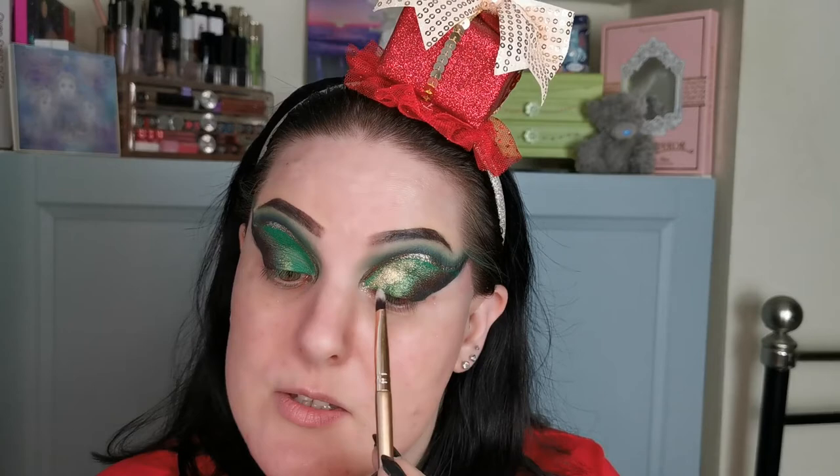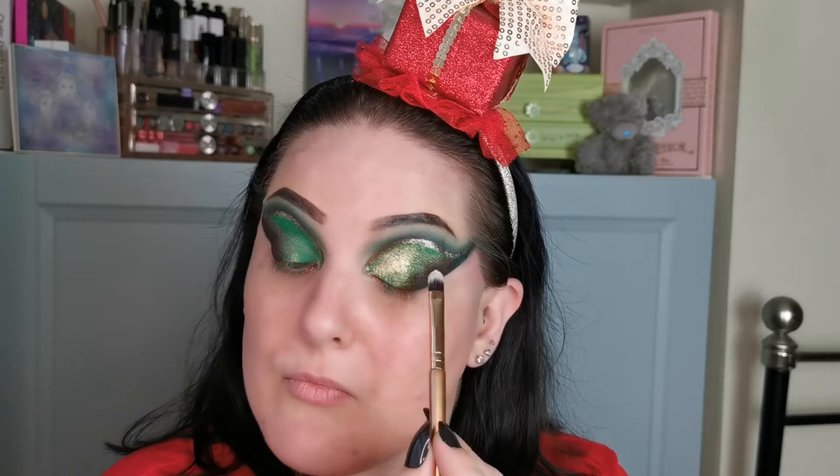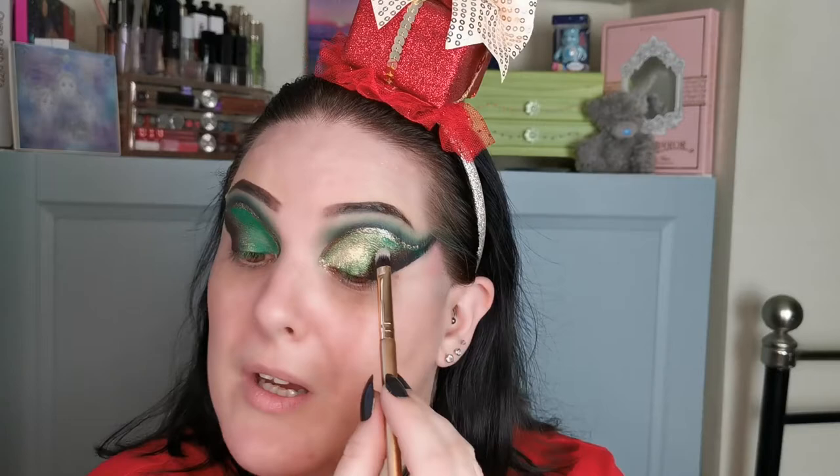This shade is stunning. It screams Christmas. I am having so much fun with this and I'm so excited that I'm doing a Christmas look. It is that time of year — I love it. I just enjoy spending time with my family, and I'm getting this all over my Christmas t-shirt.